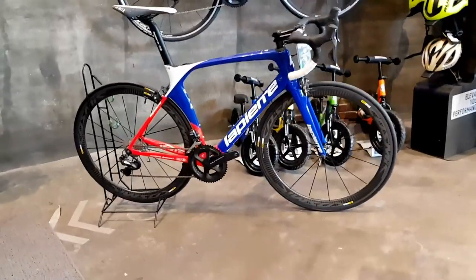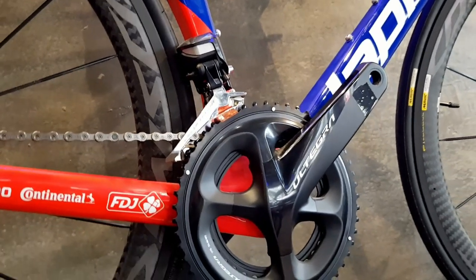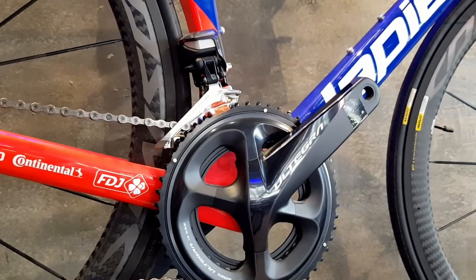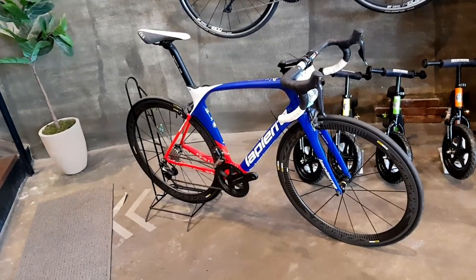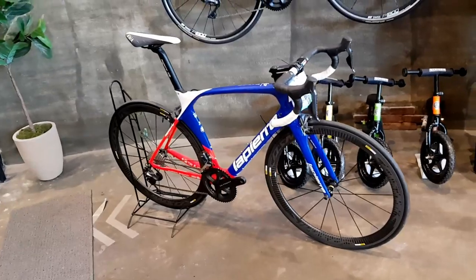Limited stocks na to. Check out All Bikes Daang Hari — bisitahin nyo if you're in the market for an aero bike. If you need speed in your life, check out the LaPierre Aircode Team FDJ. And there you have it, guys — this is the LaPierre Aircode SL700 Ultimate, the pro-team bicycle of Groupama FDJ. Let me know in the comments what you think, and if you have questions, drop them in the comments too. Follow me on Instagram, and I'm on Strava as well if you're interested in my rides. Hanggang dito na lang — ride safe, and I'll see you next time.